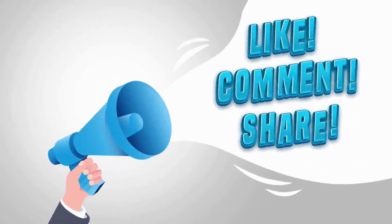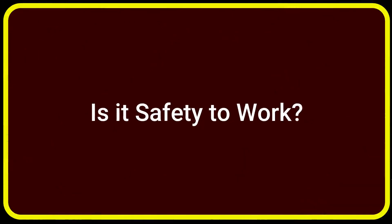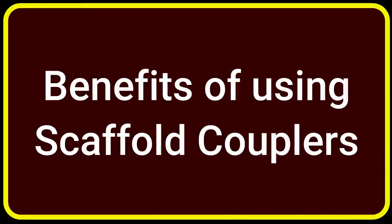Dear Health and Safety Practitioners, you are responsible for inspecting scaffolding structures. Is it safe to work? How can you inspect the structures effectively and efficiently? Once you are familiar with the components of scaffolding, today I am going to highlight the major types of couplers — but before that, let us start with the benefits of scaffolding couplers.